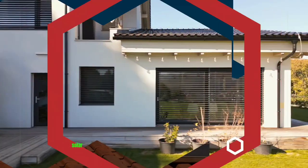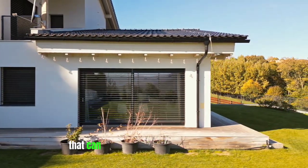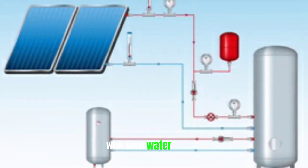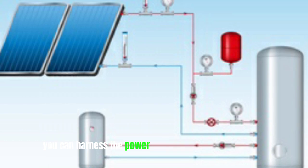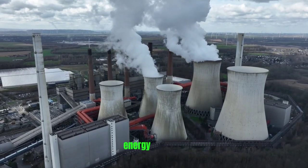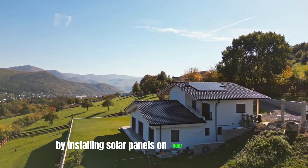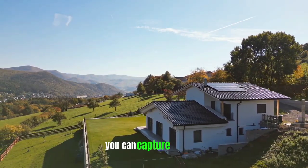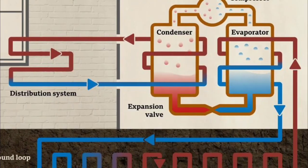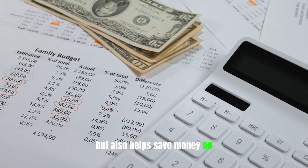Solar water heating is an innovative and eco-friendly feature that can greatly benefit a tiny home in 2023. With solar water heating, you can harness the power of the sun to heat your water, reducing the need for traditional energy sources like gas or electricity. By installing solar panels on your tiny home's roof, you can capture sunlight and convert it into thermal energy to heat your water. This not only cuts down on carbon emissions but also helps save money on utility bills.